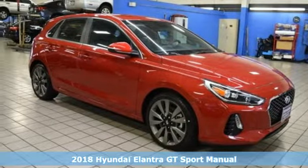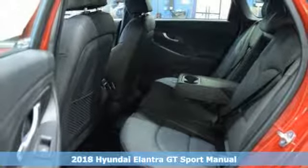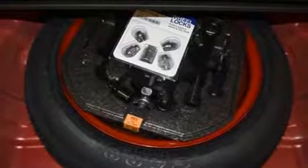Here's a new 2018 Hyundai Elantra GT. Challenging convention to find a better way — it's the Hyundai way. It comes with the features you need, and better yet, want.